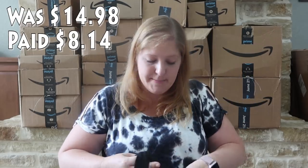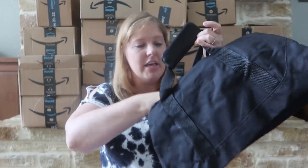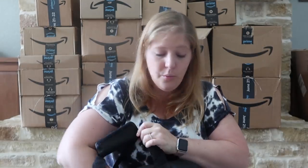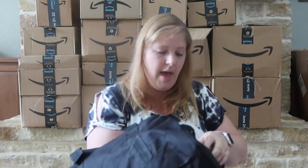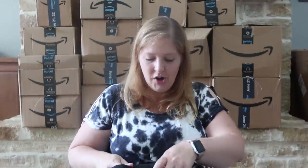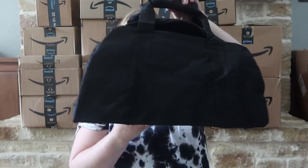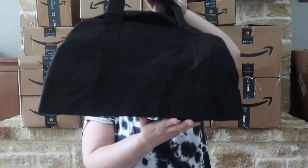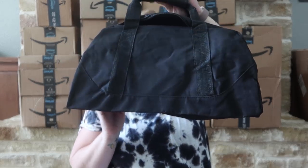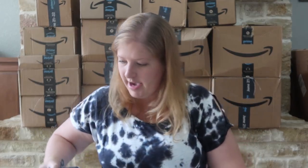I got a bag for my husband — just a basic black duffel bag, not huge. Occasionally for work he goes out of town and all the bags I have are a little more feminine, so I thought I'd get him one he could easily put one or two outfits and a couple back items in and be good to go without having to take any of mine.